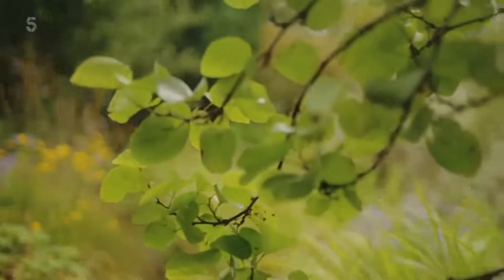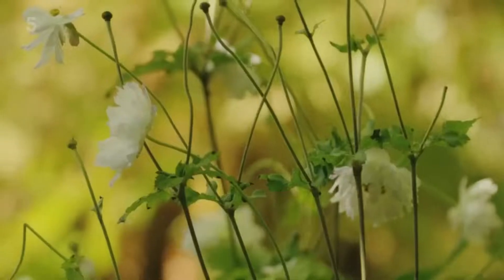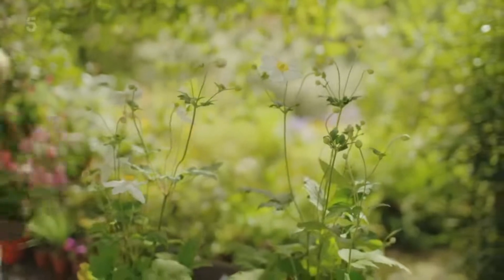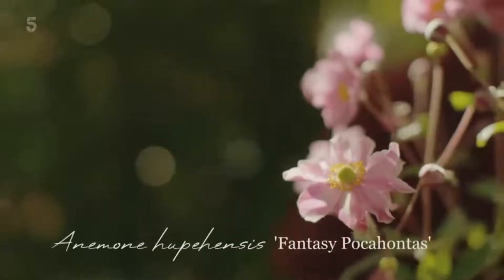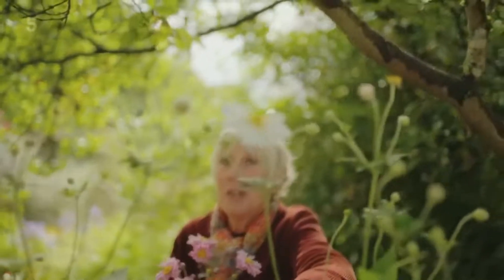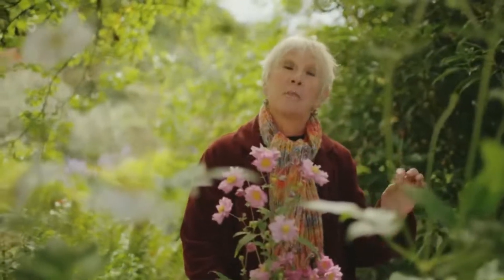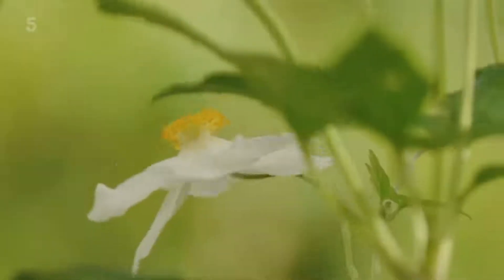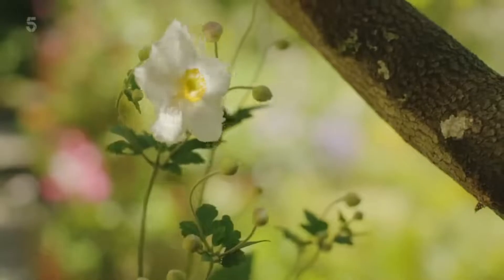Anemones come from a family of plants that includes many autumn flowers. I love them very much and I always want more of them. This is a brand new anemone called Fantasy Pocahontas, with these double pale pink flowers. But this is my all-time favourite — anemone hybrid Honorine Jobert. It's one of the most common and yet one of the most special of all these autumn flowering anemones. They're just a small part of a much larger family: Ranunculaceae, otherwise known as the buttercup family — hellebores, clematis, aconites, all sorts of beautiful plants, but none more beautiful than this.